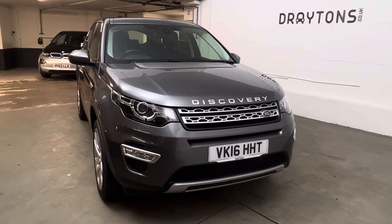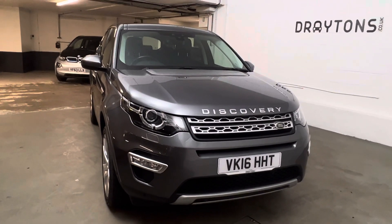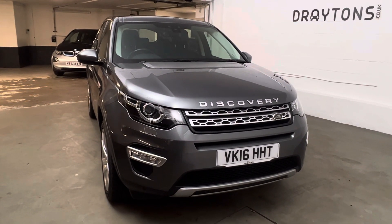Hello and welcome to the video for the Land Rover Discovery HSE that we have in our showroom. Throughout the video we'll just have a look over the exterior and the interior. If you did want to put yourself in for a test drive or have any questions regarding the car, feel free to give us a call on 0208 566 1177.